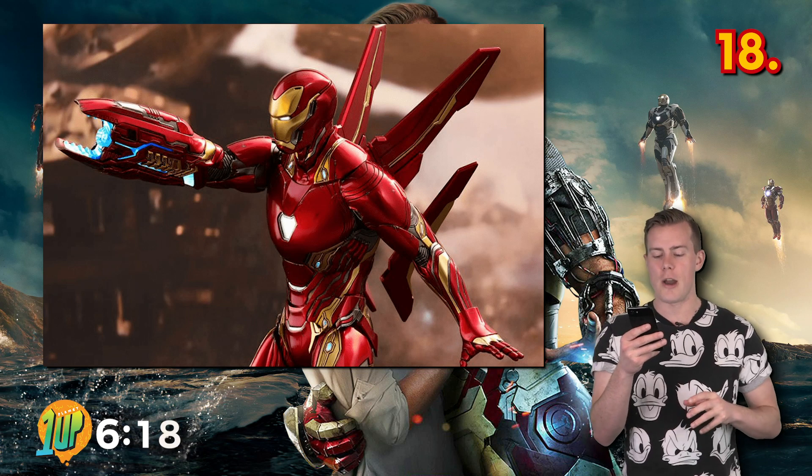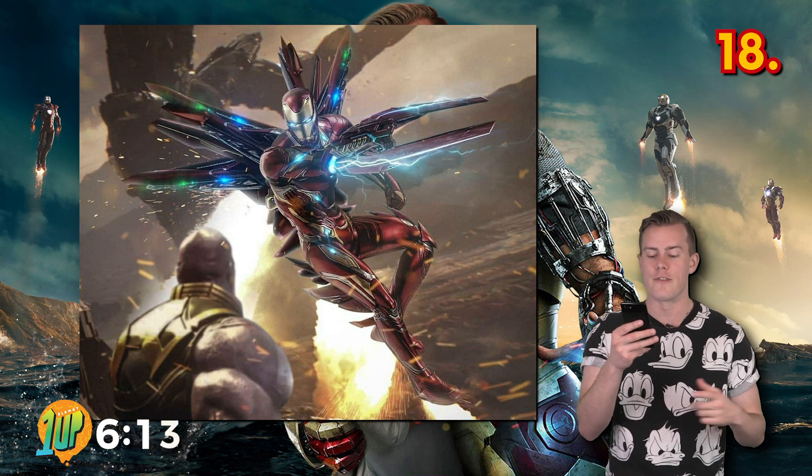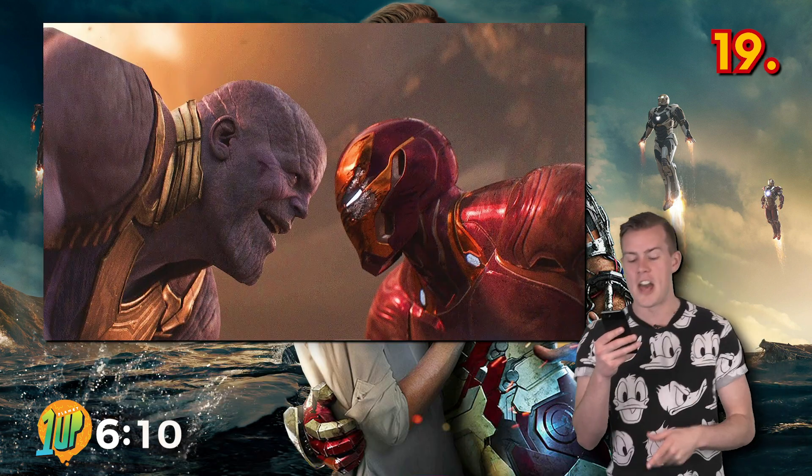Tony's newest suit prototype uses nanotechnology. The nanobots enable the suit to adapt to the requirements of the battle and morph into different forms according to Tony's needs. He used it in the battle against Thanos.